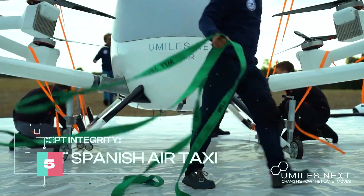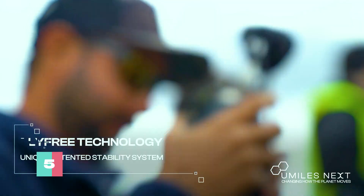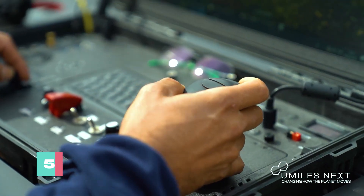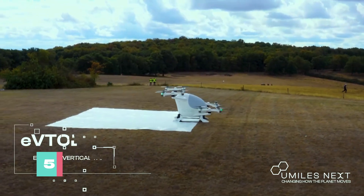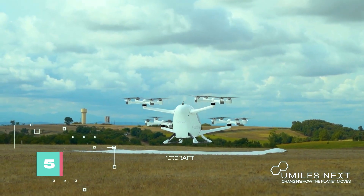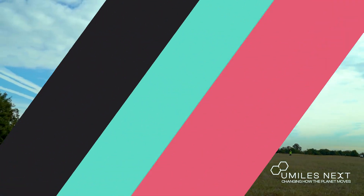At the heart of the aircraft lies the FlyFree propulsion system, a unique mechanism designed to enhance in-flight stability. FlyFree maintains a level cabin by independently tilting the propulsion units, offering passengers a smoother ride. As the industry evolves, advanced technologies like FlyFree will play a pivotal role in the future of transportation.